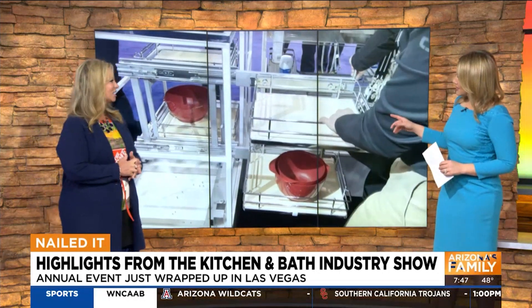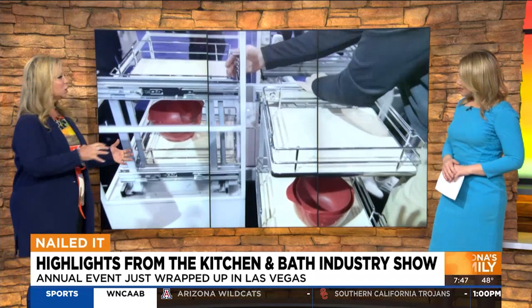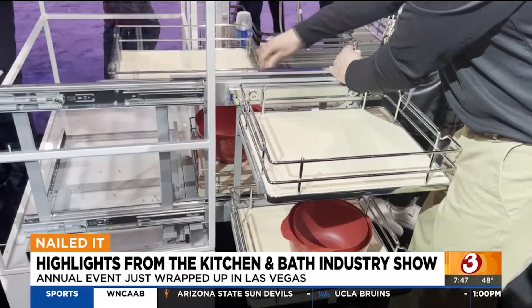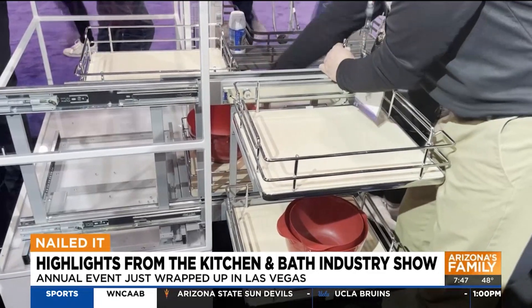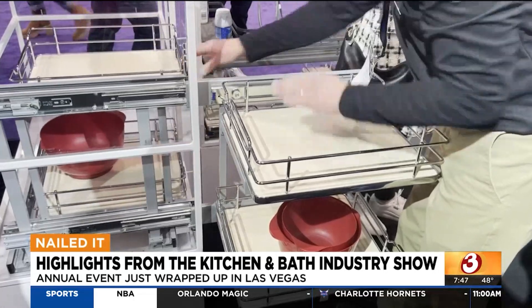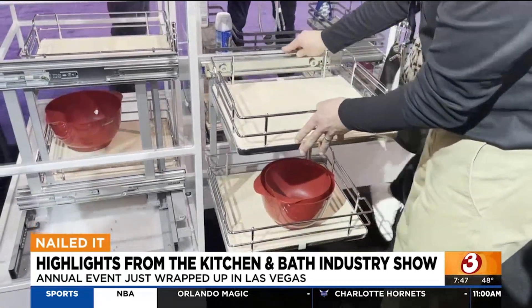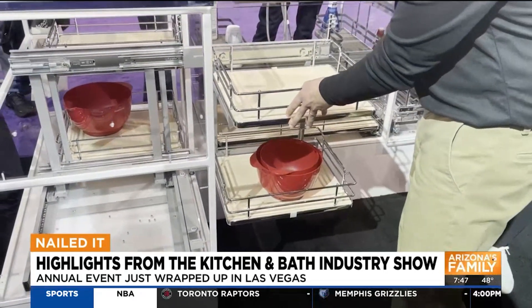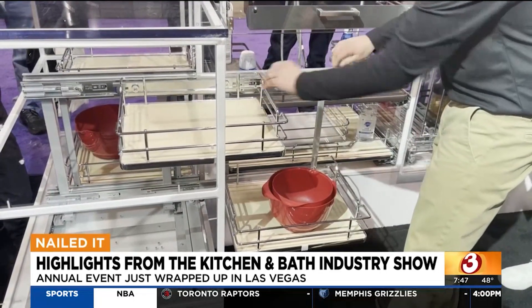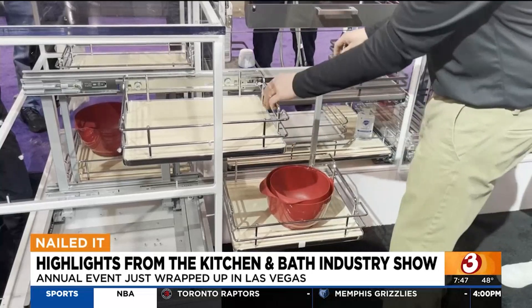We're going to show you some pictures because Debbie, you were busy — you snapped a lot of photos and got a lot of really cool video. So this is for a blind corner cabinet. This is something that will make it much easier than crawling all the way in there. Once you pull all that out, you get more access to the unit instead of having to crawl in, which makes it a lot more accessible and efficient for your kitchen.